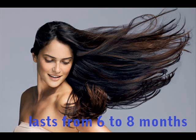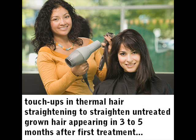Another great thing about this process is that it lasts from 6 to 8 months before a client undergoes the whole process again. Touch-ups are also an option in thermal hair straightening in order to straighten the hair that is growing, which usually appears 3 to 5 months after the first treatment.